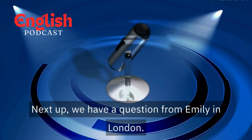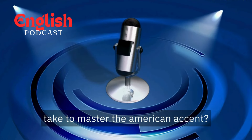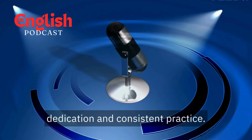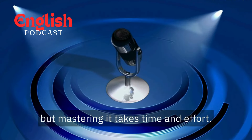We have a question from Emily in London. Emily asks, "How long will it take to master the American accent?" Honesty time, Emily — there's no magic bullet. Mastering an accent takes dedication and consistent practice. You'll see progress quickly with the right approach, but mastering it takes time and effort.